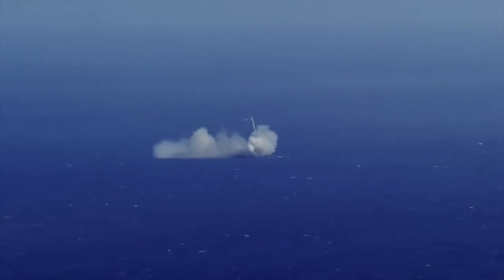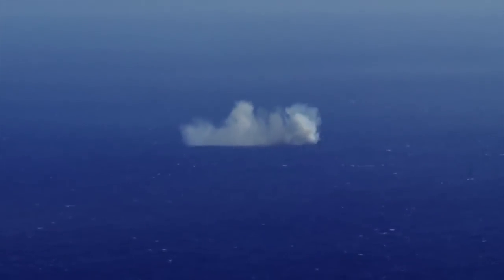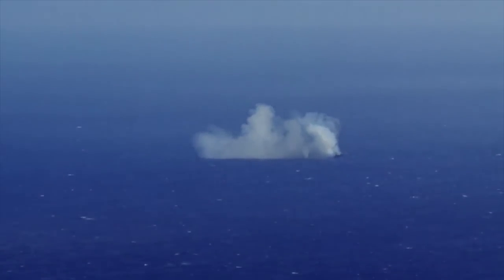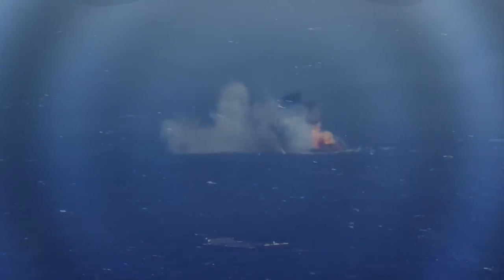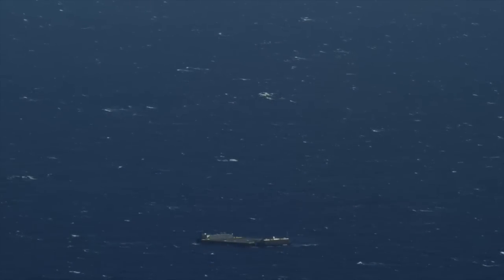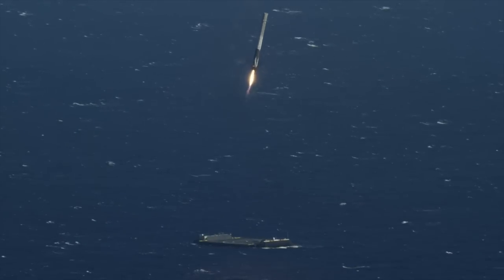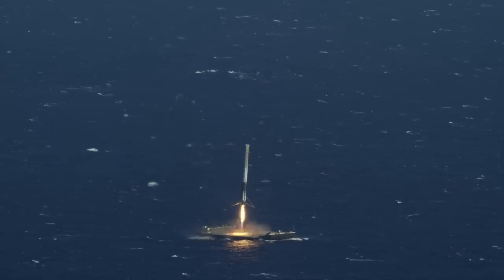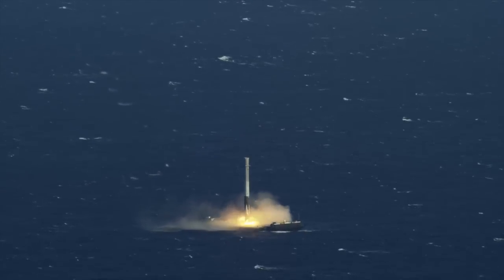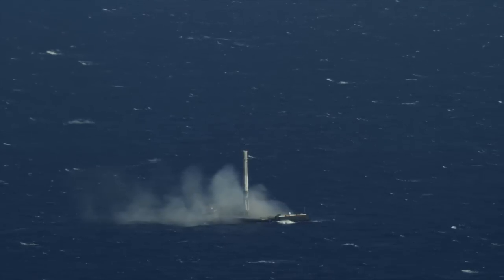After four failed landings, SpaceX was finally able to correct its mistakes and successfully landed a rocket. On April 6, 2016, SpaceX had its first successful landing. Since then, it has succeeded in landing multiple Falcon 9 rockets, which is very promising for the future of reusable rocket technology.